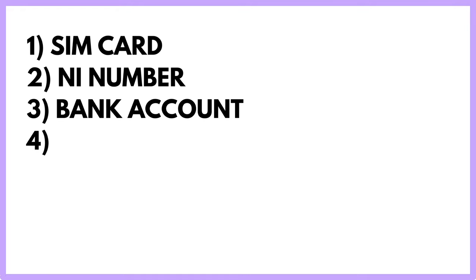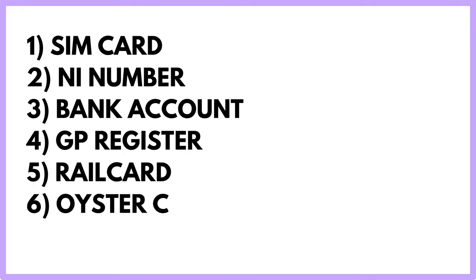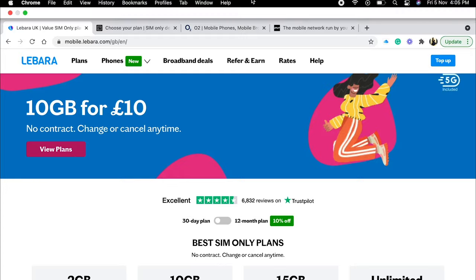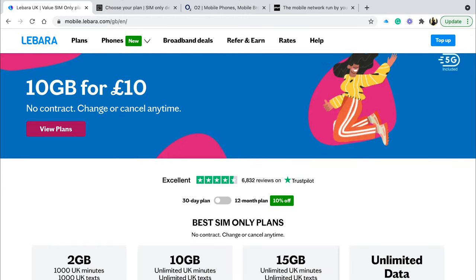There are some offers you can avail, so without further ado let's get into the video. I'm going to talk about how to get your SIM card, NI number, bank account, GP registration, railcard, Oyster card, BRP, and student card. When it comes to SIM cards you have a lot of options.